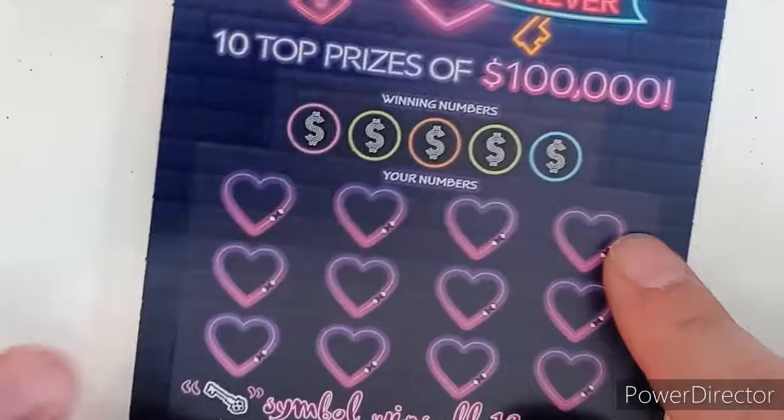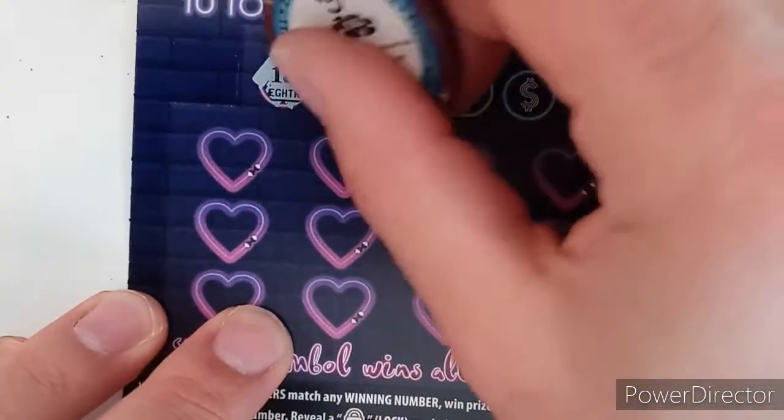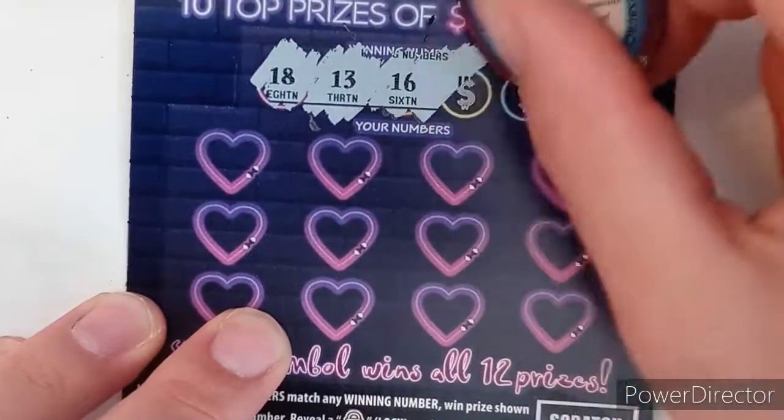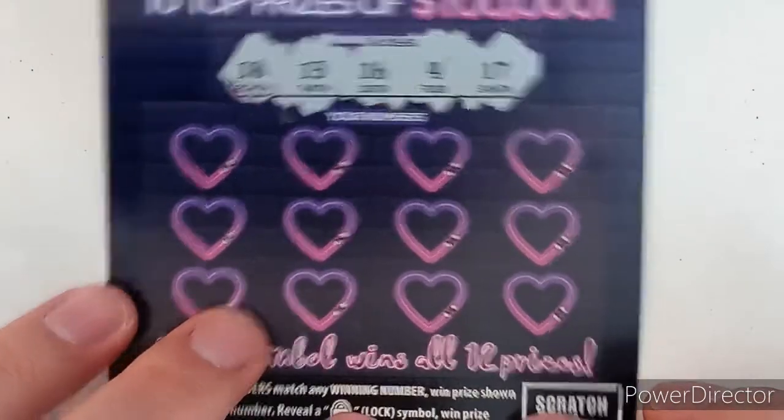On to ticket number 16. Let's see what we're looking for — alright, alright, alright: 18, 13, 16, 4, and 17.